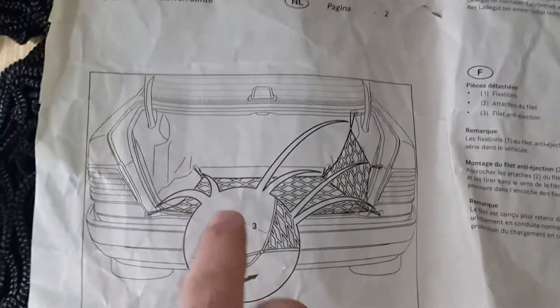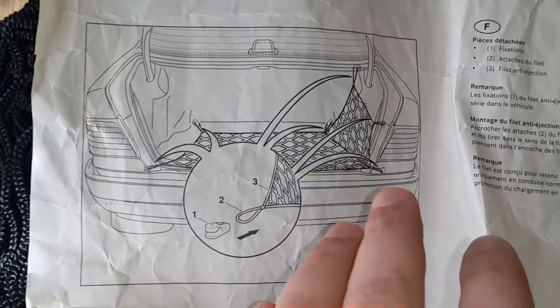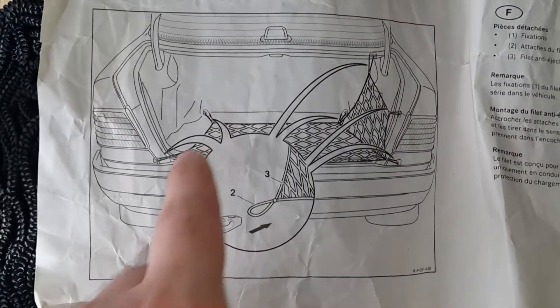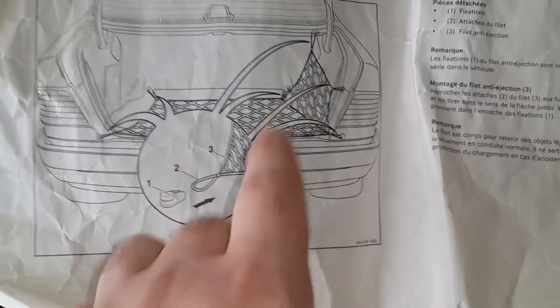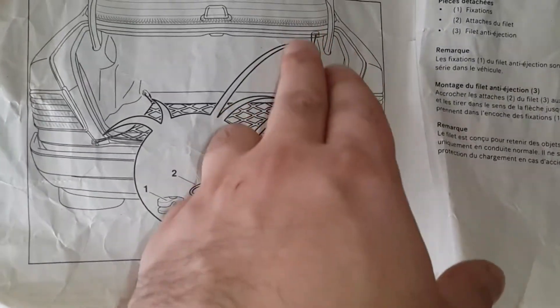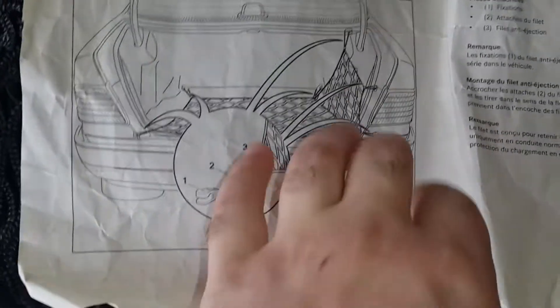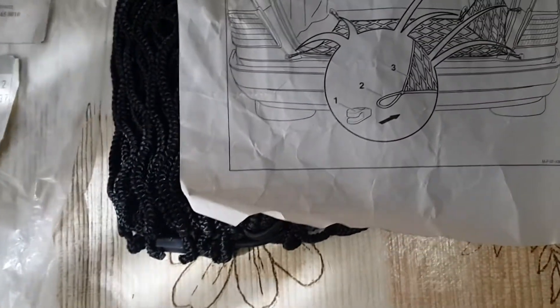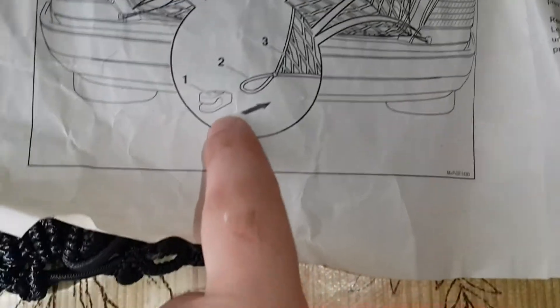I want to mention that the newer luggage net version only mounts on four places and is placed for facelift models. But this one, as I already mentioned, has an added side luggage net, which is very important, and mounts on six places. My car has storage space there, so I am sure this part belongs in the trunk.